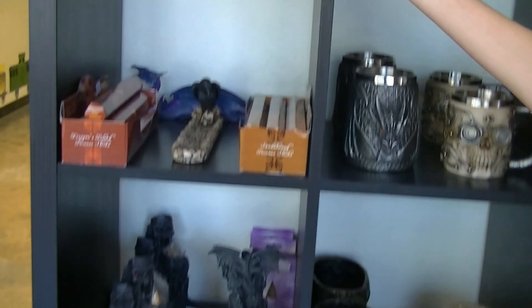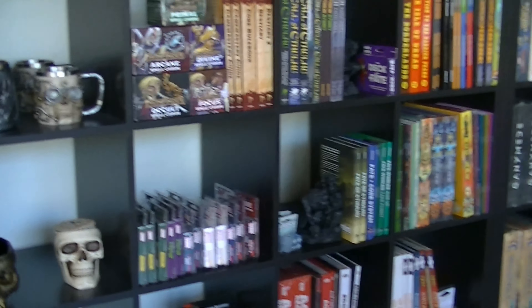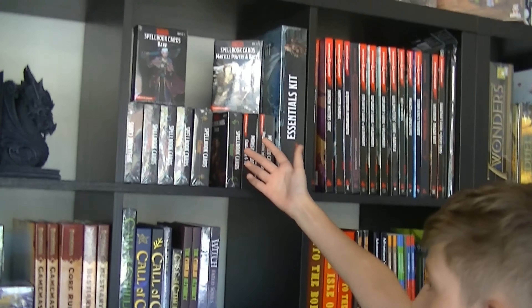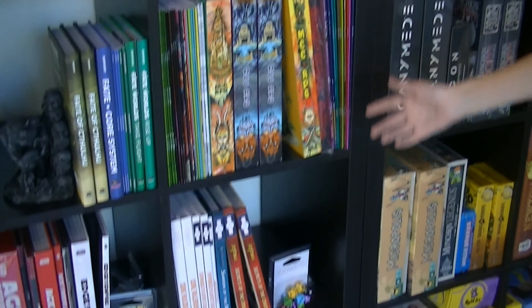We also have some incense burners and some magic wands — a bunch of really cool stuff. Here we have some roleplaying stuff; we have some cards, some books, some merc cards, and more roleplaying stuff here.